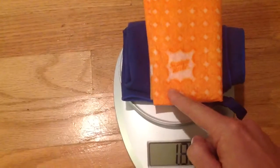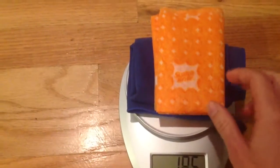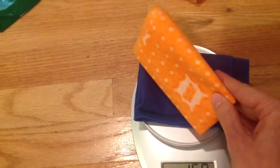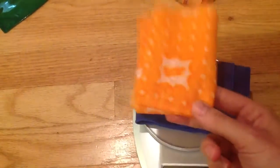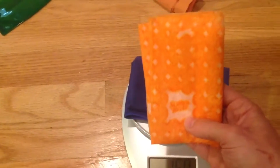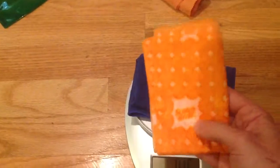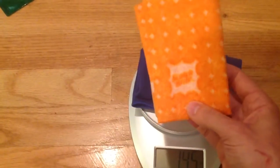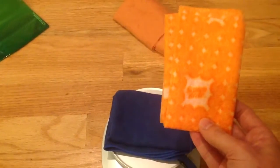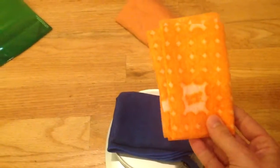I could see thru-hikers using this — they could put a fresh one in each resupply box. It's so cheap, so light, has a nice feel to it, dries quickly, and absorbs pretty good. This might be the towel I go to in the future.